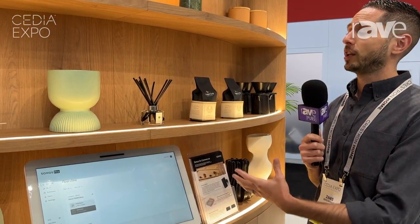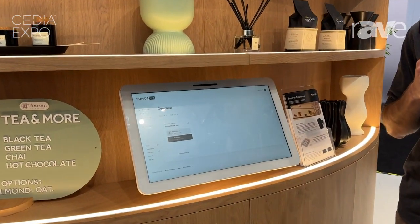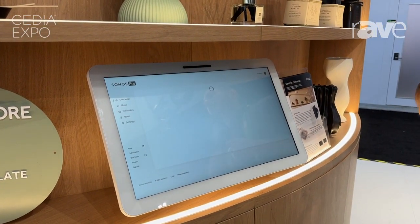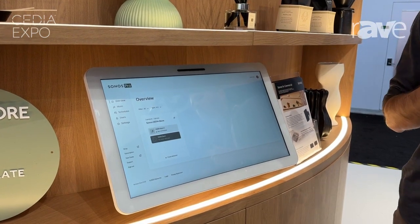This pairs really well with our SaaS offering, which is Sonos Pro, giving restaurants, retail, and those light commercial environments access to commercially licensed music, the ability to set permissions, and a ton of great valuable features for businesses.